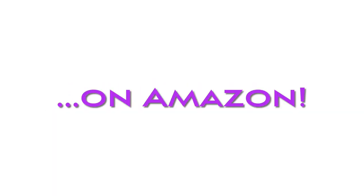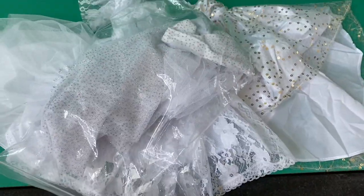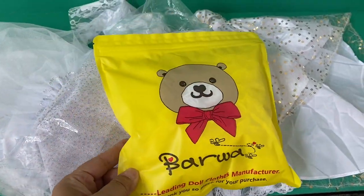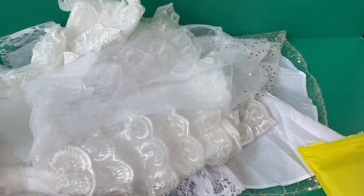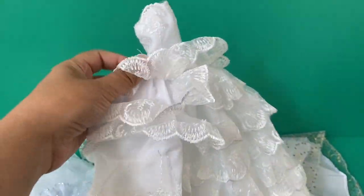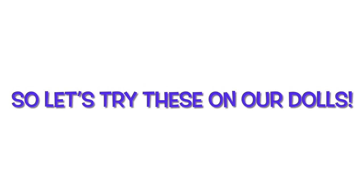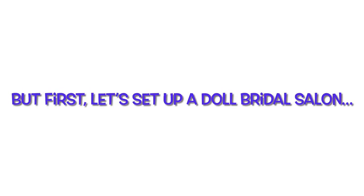Hi, it's Dolls Toys and Games Gal. I thought it would be fun to buy as many Barbie wedding gowns as I could find on Amazon, and here they all are. Here's a bridal gown fashion pack from Mattel and some other dresses whose brands I don't recognize. There's one I hadn't even opened yet — it turned out to be a veil and a dress with many, many frilly layers. So what do we do with this pile of wedding gowns? We try them on our dolls, of course — but first we have to set up and create a doll bridal salon for them.